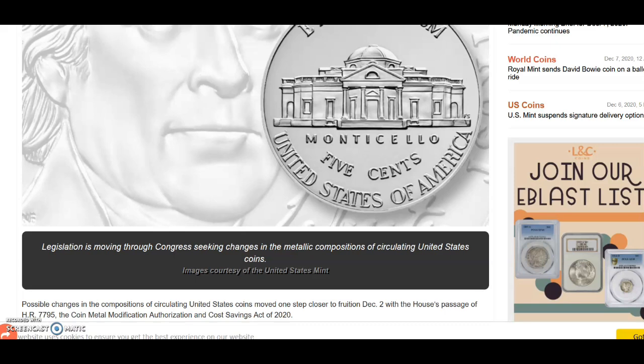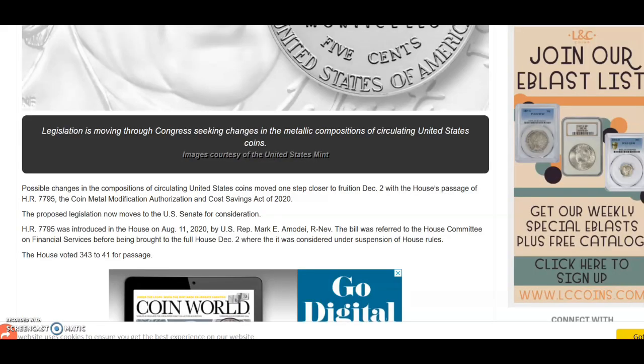Legislation is moving through Congress seeking changes in the metallic composition of circulating United States coins. Possible changes in the compositions of circulating coins moved one step closer to fruition December 2nd with the house's passage of HR 7795. I wonder what else is tied into HR 7795, which would be key to this actually passing through the senate. This is the Coins Metal Modification Authorization and Cost Savings Act of 2020, and the proposed legislation now moves to the U.S. Senate for consideration.